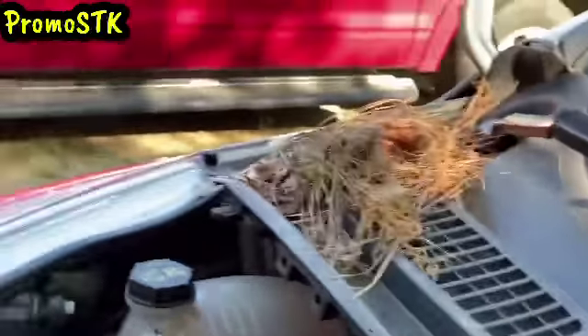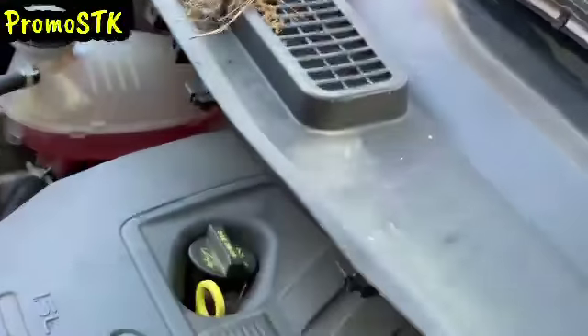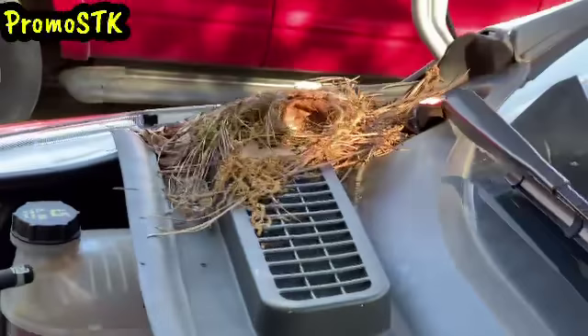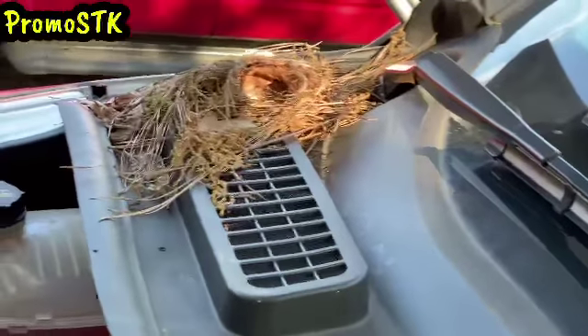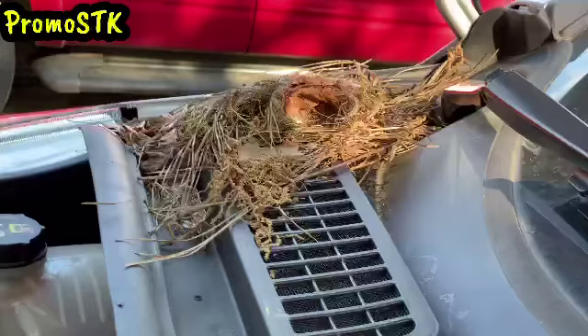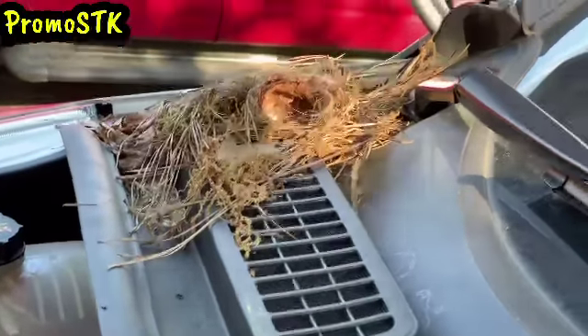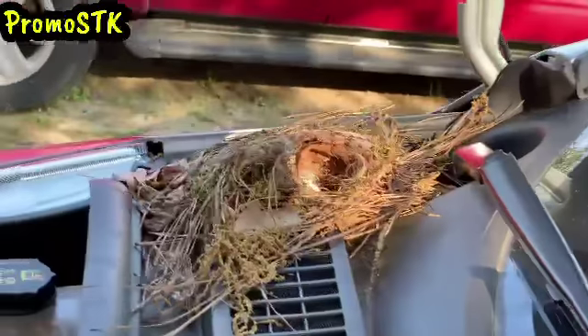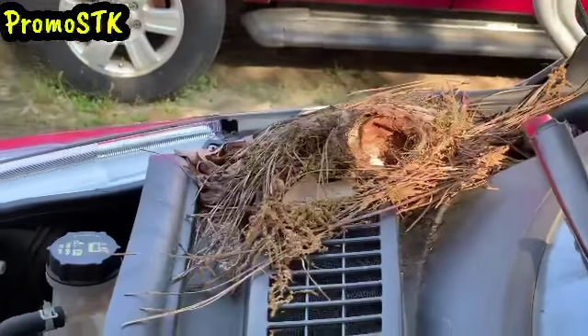Look at that in my hood, y'all. That little hole right there, that's where the little bird's been laying. And I think I see some stuff in there — y'all see that white stuff in there?